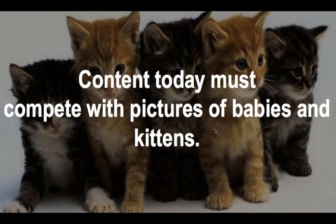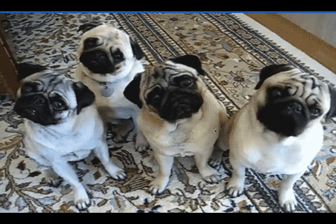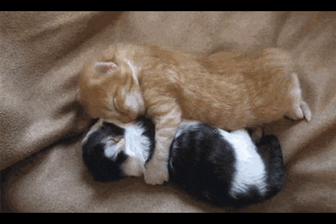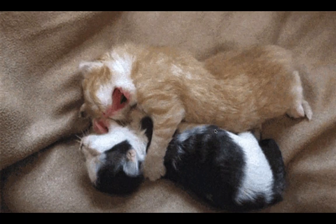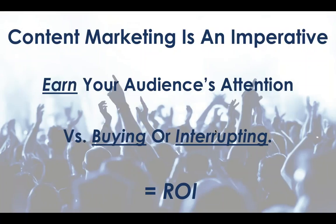In order to break through the noise, we really have to think about the content we create as competing with the kinds of things so many of us are tied into — pictures of kittens and babies and puppies. If you're a dog person, here's four pugs looking pensively, really trying to figure out the secret to content marketing success. If you're a cat person, here's two kittens cuddling — they've already figured it out. The bottom line is that I believe content marketing is an imperative.